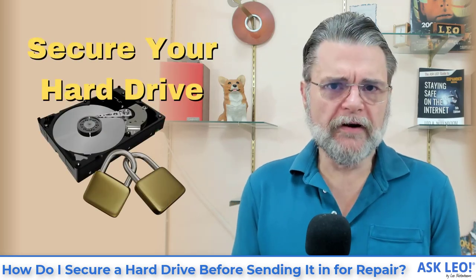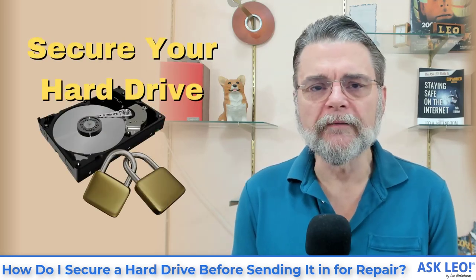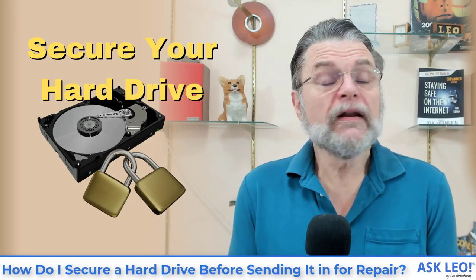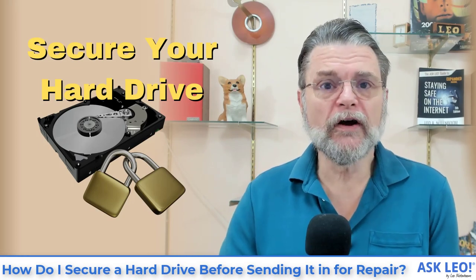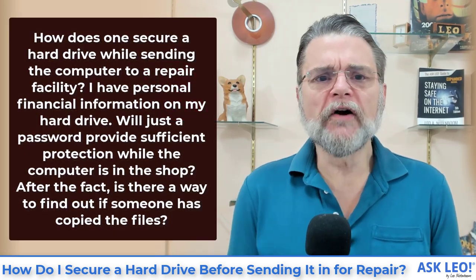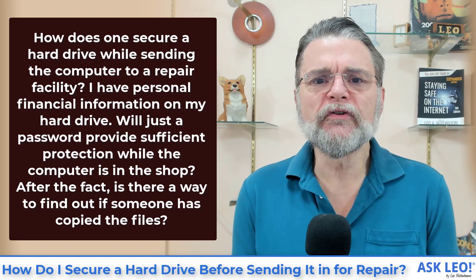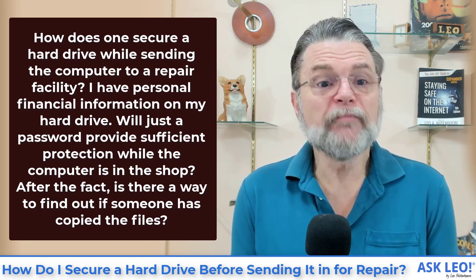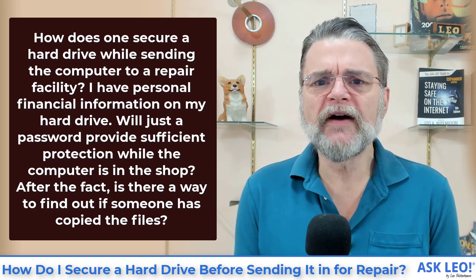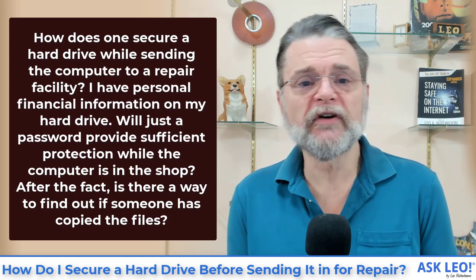How do I secure a hard drive before sending it in for repair? Hi everyone, Leo Notenboom here for AskLeo.com. Let's get right to the question: how does one secure a hard drive when sending the computer to a repair facility? I have personal financial information on my hard drive. Will just a password provide sufficient protection while the computer is in the shop?